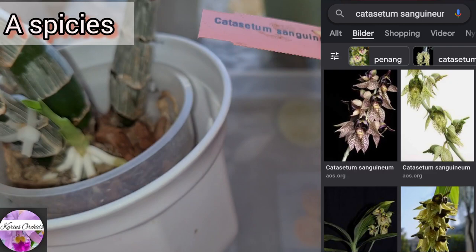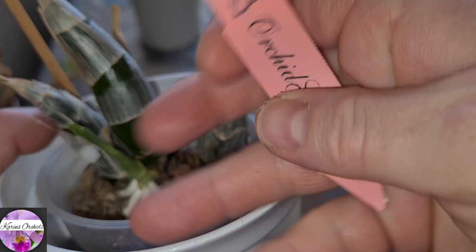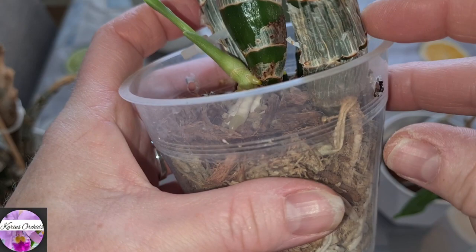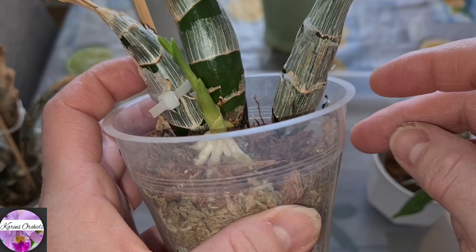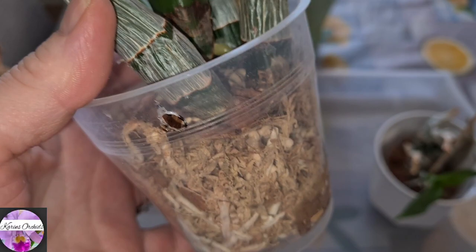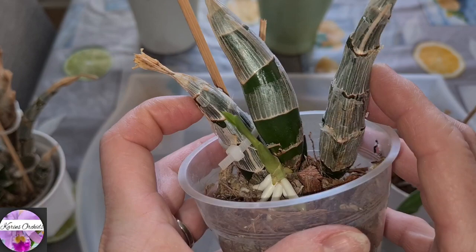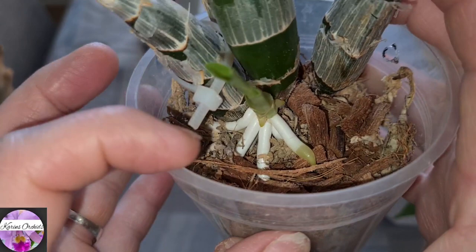This is Catasetum sanguinea. This one is growing really well. I've had it since it was really tiny, from Orchid Garden in Poland, a few years back. I used to order from her eBay shop, Orchid Sklepik, but since she doesn't seem to have that shop open anymore, there hasn't been any new purchase from her.